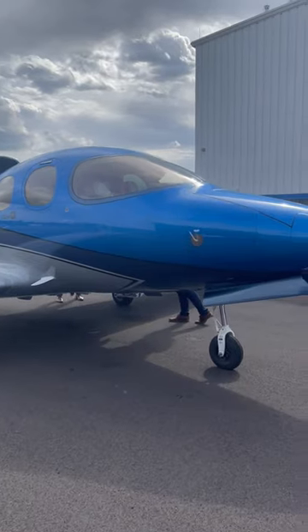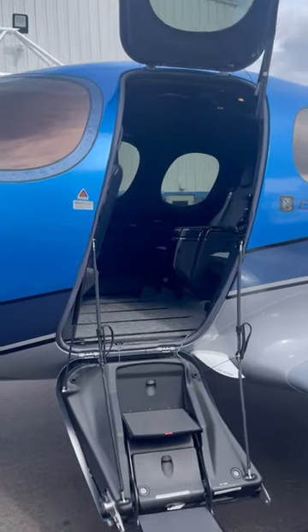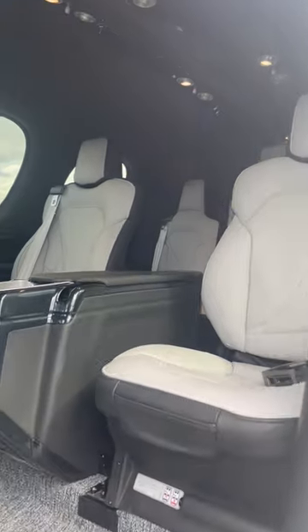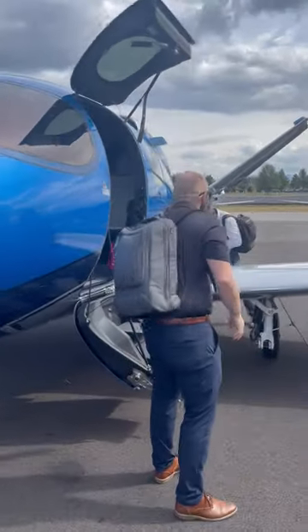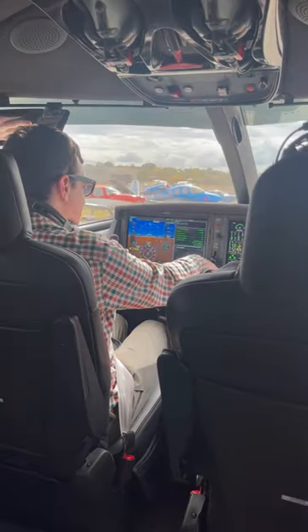Then it was time to get up in the air and try a plane for real. We cruised in the Cirrus Vision Jet, Cirrus' unique single-jet engine. We met our experienced pilot, Travis, who fulfilled a lifelong bucket list item for Ethan — sitting in the captain's seat of a jet.